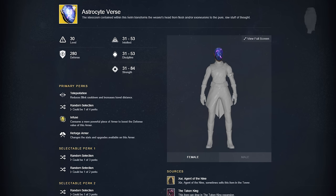Next up is the Astrocyte Verse, and its perk reduces your blink cooldown and increases your travel distance. This could possibly be one of the most frustrating helmets in the game because it allows you to almost blink how you used to before it got patched and nerfed heavily in the 2.0 update. You'll be able to blink a little bit more and a little bit further. I don't think it's that useful — there are definitely some better exotics for Warlock — but it's definitely a controversial one.